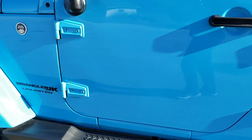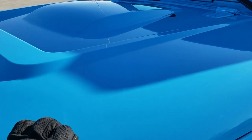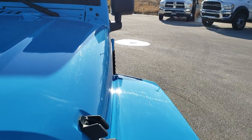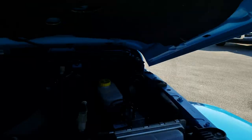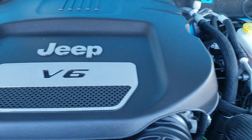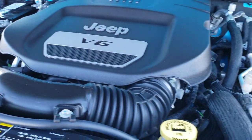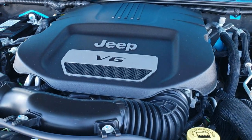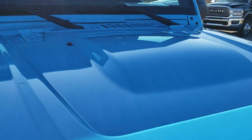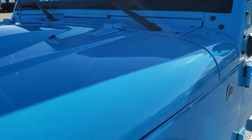We'll take a quick look under the hood. I'd personally like to thank you for checking out the video today and hopefully you learned a little bit about the Altitude package. Under the hood, we have the award-winning 3.6-liter Pentastar V6 motor. This Jeep has been fully safetied and inspected by our service shop, has a fresh oil and filter change, all the fluids have been checked and topped off, and this Jeep is 100% ready to go.